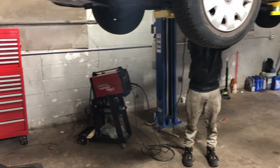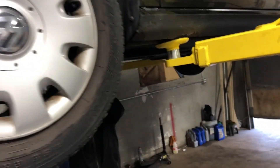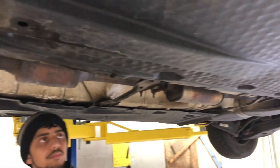He's about to weld something — I think he's fixing an exhaust leak possibly. Fixing an exhaust leak, right? Yeah — about to weld that over there, that's gonna be fun.